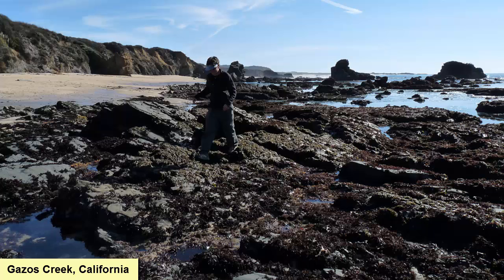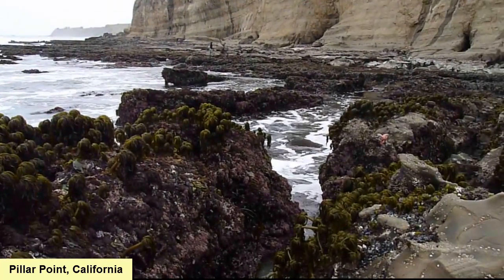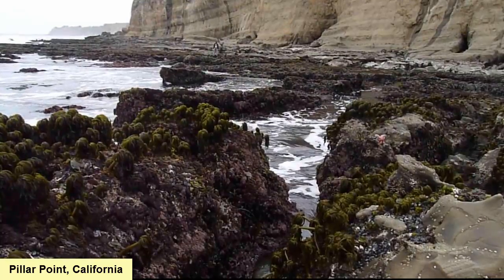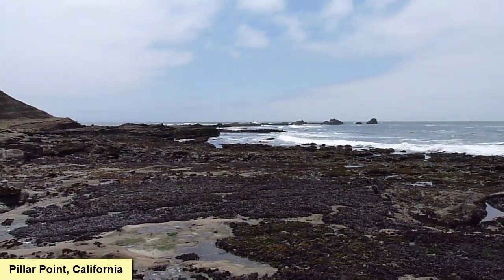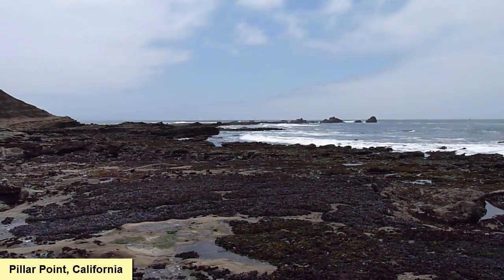Now, let's leave the nekton world and head down to the benthic world, starting with the shallowest parts of the ocean and the human entry point, the intertidal zone. Remember, benthic means that an organism lives in or on the sea floor.